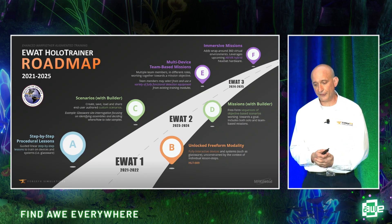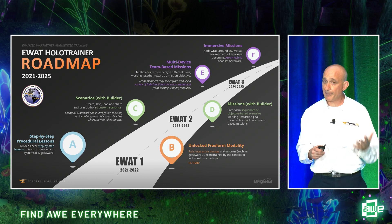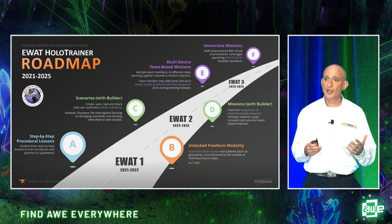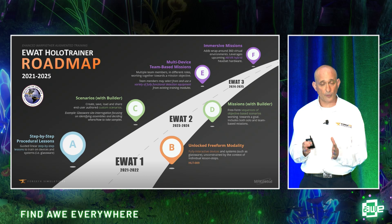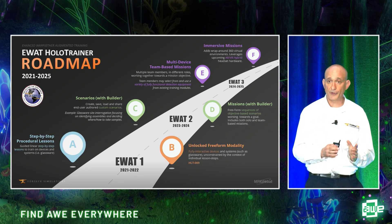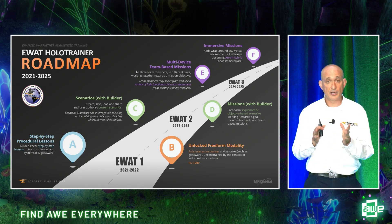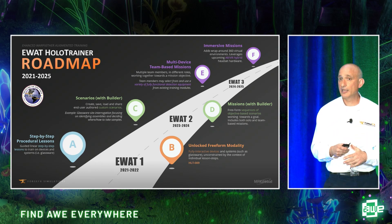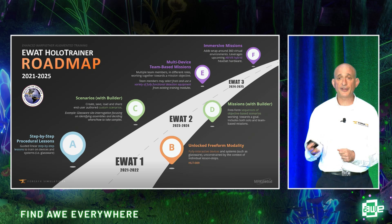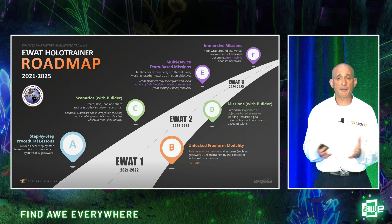Looking at the roadmap Scott discussed: we're in a four-year program right now, probably somewhere between phases B and C. We've developed step-by-step procedural lessons, we're developing unlocked free-form modalities, and we're now moving into developing scenarios specific to the different situations warfighters and first responders will face. We're also building a training simulator scenario builder that will allow trainers to build custom lessons specific to their staff's situations. Ultimately, our plan is to move to more immersive missions using XR and AR-VR hybrid headsets — going from AR training to immersive VR training within the same headset and the same experience.